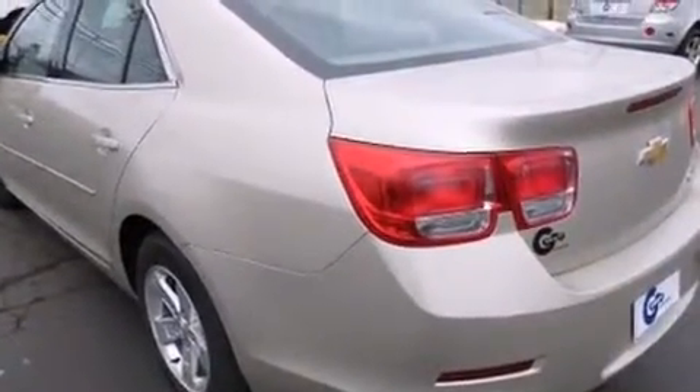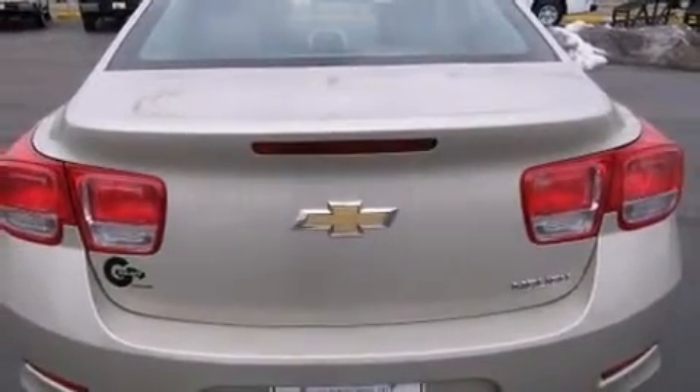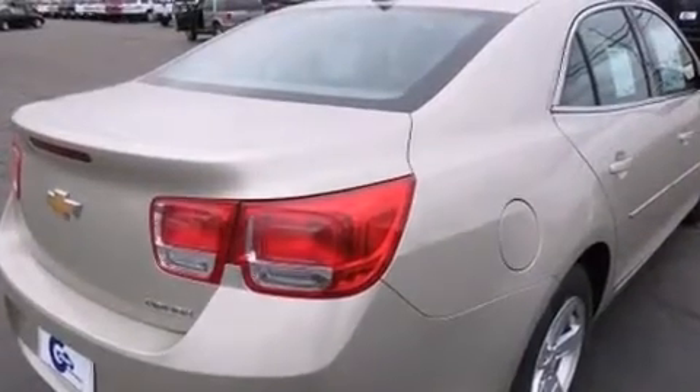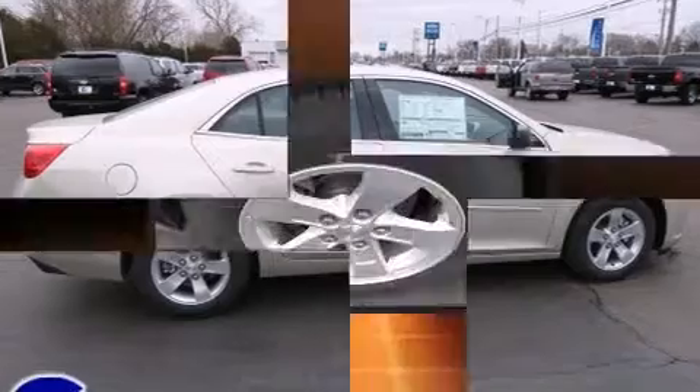Top features include a split-folding rear seat, variably intermittent wipers, remote keyless entry, and one-touch window functionality. Premium sound drives six speakers, providing you and your passengers a sensational audio experience.